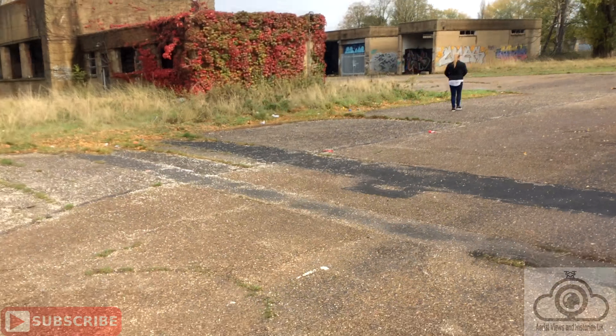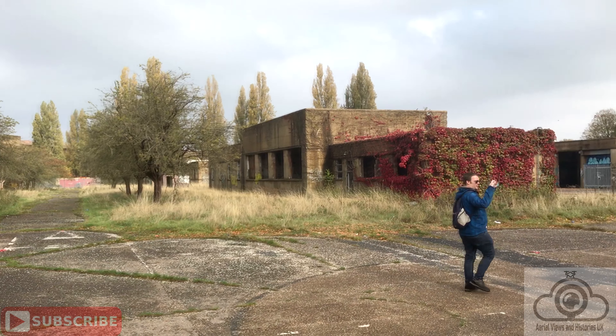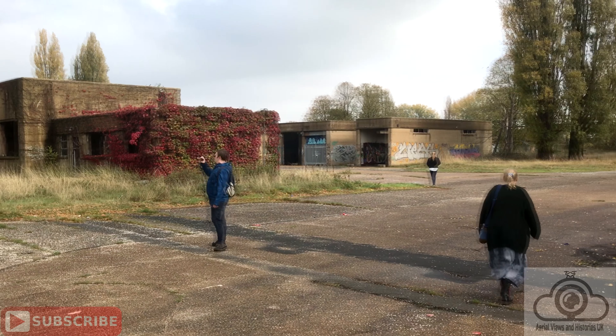We're going to go into RAF Upwood, have a look around, get the drone up in the air — that's if no one tells us to clear off anyway. I hope you enjoy the footage.